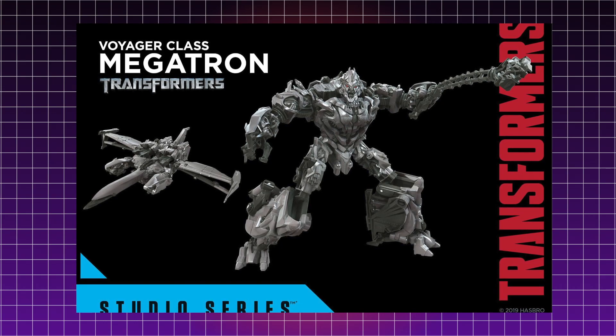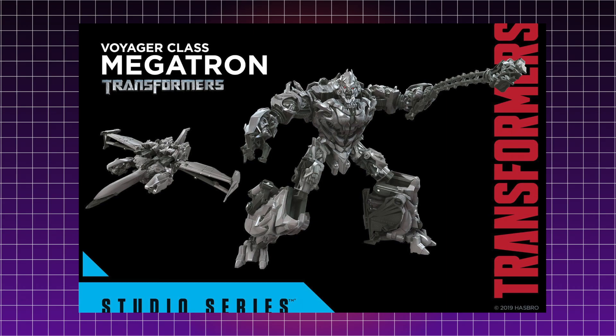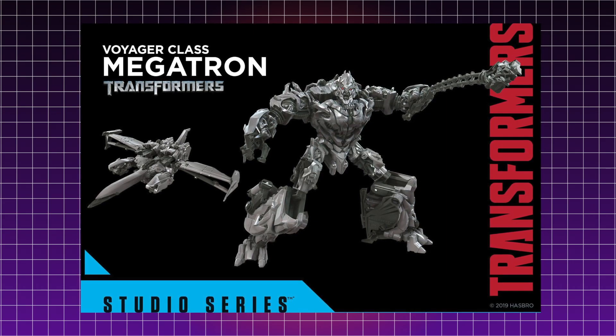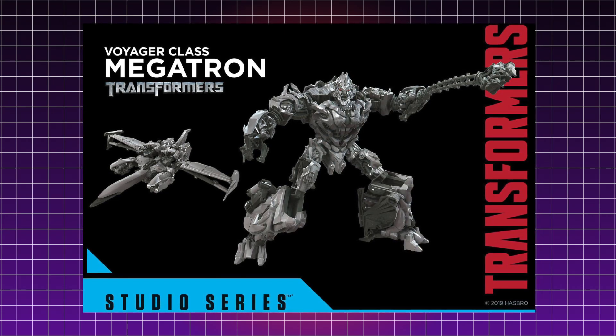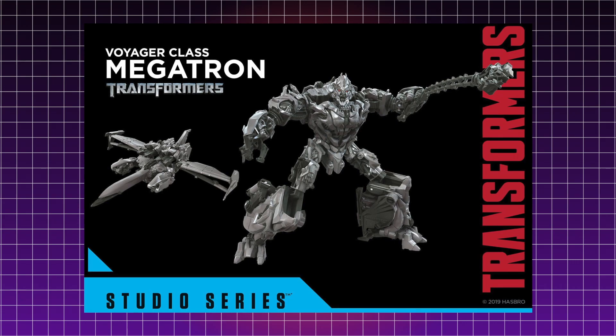In the first 2007 leader class figure of Megatron, and I think in the movie, his head was actually visible in jet mode. But looking at the jet mode here, it doesn't look like his head is actually visible anywhere — it would usually be visible just behind the nose cone. Nonetheless, the jet mode looks really fantastic. It's so great to finally have this Megatron in Studio Series form.